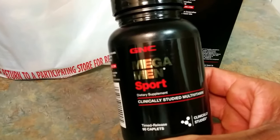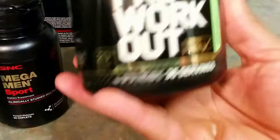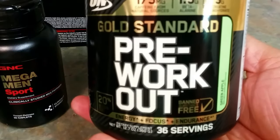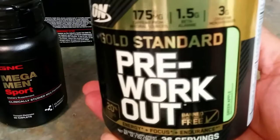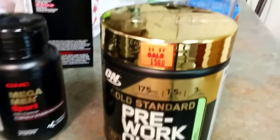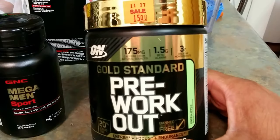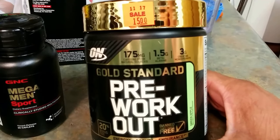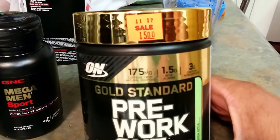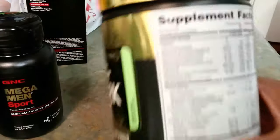Next we have a pre-workout by ON, which is Optimum Nutrition — the Gold Standard Pre-Workout, 36 servings in the green apple flavor: energy, focus, and endurance. Usually this is about $29, but as you can see — $15! They only had one available. I probably wouldn't have gone with the green apple but it was the only one available. Right now it's August 2017, so it's good till November 2017 before it clumps up — and you definitely don't want to use it after that, so discard it.